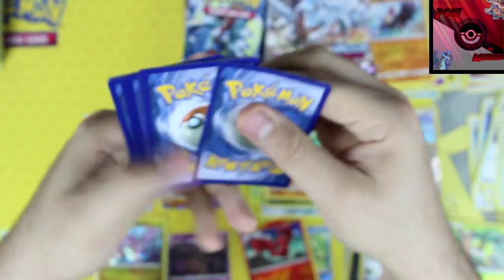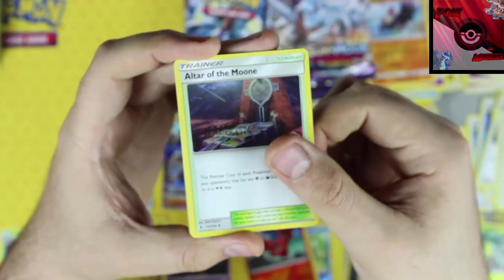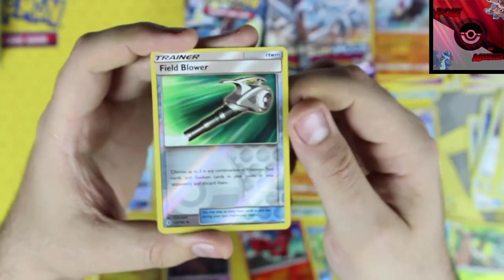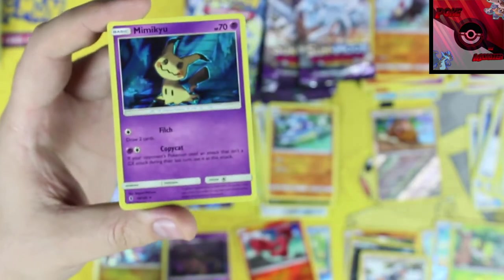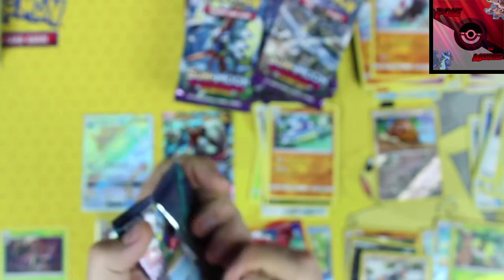White code — hell yes! We got a psychic energy, Altar of the Moon, a Gliscor, Booklet, Hill, Field Blower reverse holographic — that is awesome — and our rare card is a Mimikyu holo rare card.